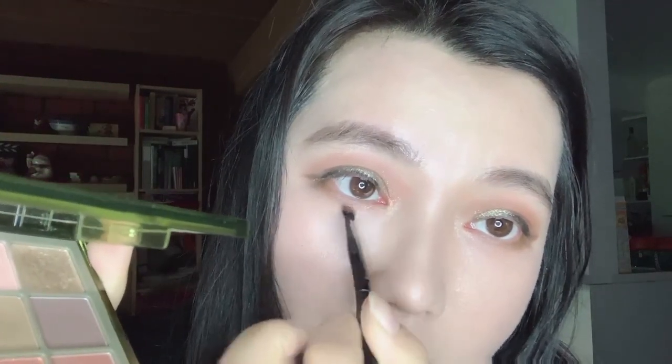Just a little bit for the inner corner — this golden pinky shade as the inner corner. I'm using the Urban Decay mascara. I really love this mascara for people like me who don't like to wear false lashes — this is a lifesaver.